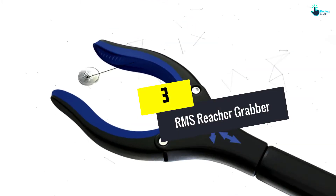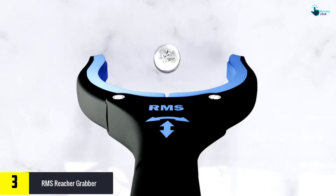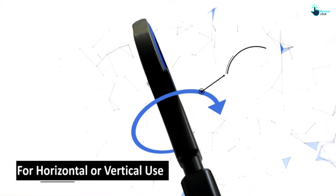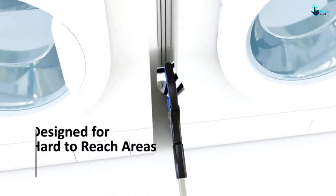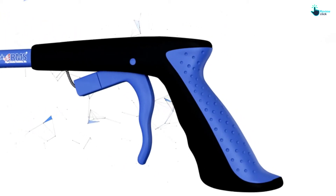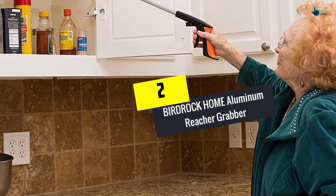At number three, we have the RMS Reacher Grabber. You do not have to stress about reaching items when you have this in 2022. This piece is designed to help you get items from the comfort of your couch — things lost beneath the couch, under the bed, on the ground, and other places. The package comes with a twin pack grabber, so you do not need to keep buying from the store. It features a rotating grabber that rotates at 90 degrees, with a rubber jaw to grip items from different directions, including the smallest items effortlessly.